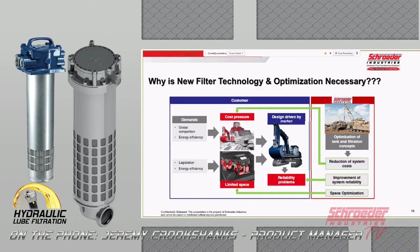Why is new filtration technology and optimization of hydraulic reservoirs necessary? Global competition is always out there, as well as energy efficiency. But the real big driver for this is legislation — Tier 4 and Tier 5 engine packages getting larger and more complex, leaving less area on the machine for the overall hydraulics. The design and reduction of hydraulic tanks is market-driven, but if not done in an optimized, engineered, proper way, it can lead to a lot of reliability problems for OEMs and everyone in the market.